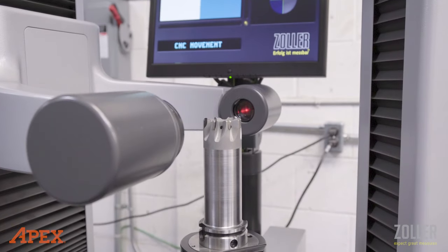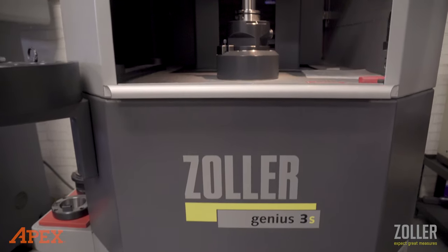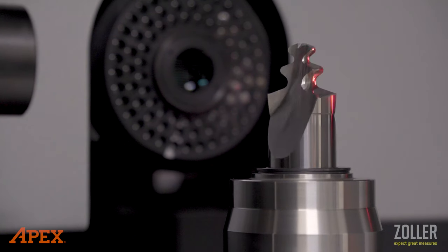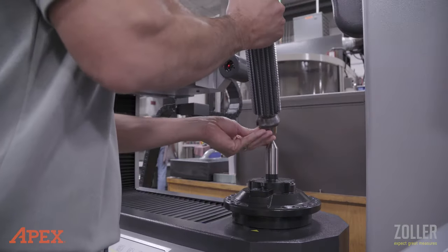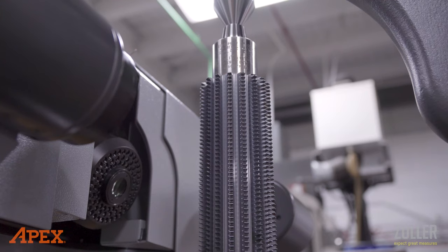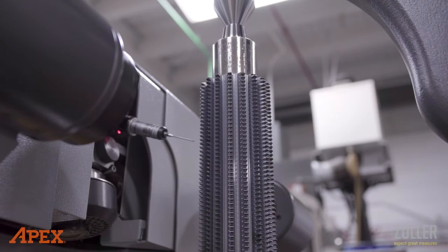We started looking at Zoller right after we bought our first laser for doing the PCD. We found that as we did more and more PCD tooling, we got into really high-tolerance work — tolerances of three and four microns. We needed a way to measure it accurately that was an industry-standard that everybody would recognize. When we looked at all the equipment, the logical choice was Zoller. Having one machine vendor able to supply multiple types of equipment that can all measure the different products I'm making was a big interest to us.